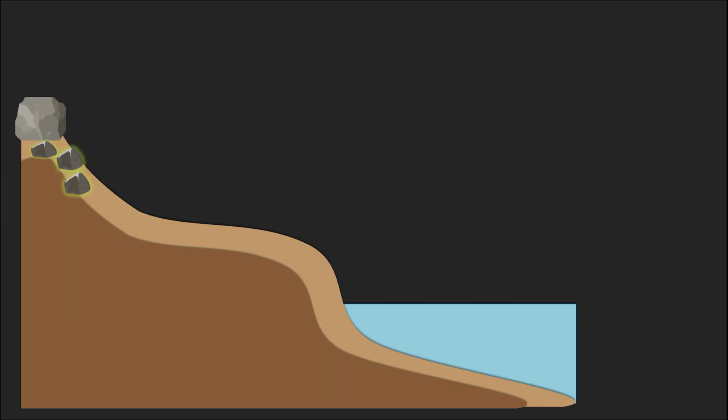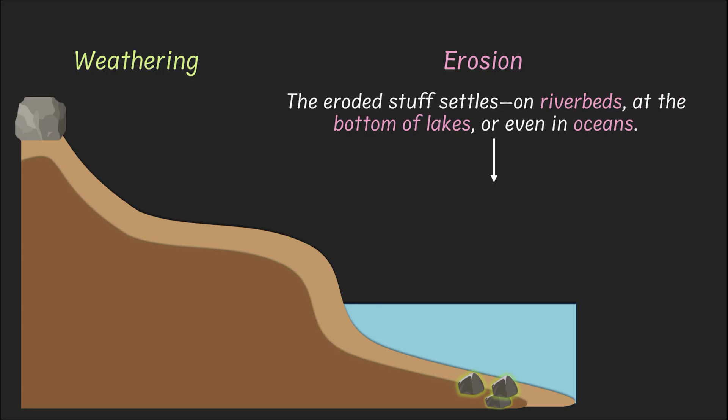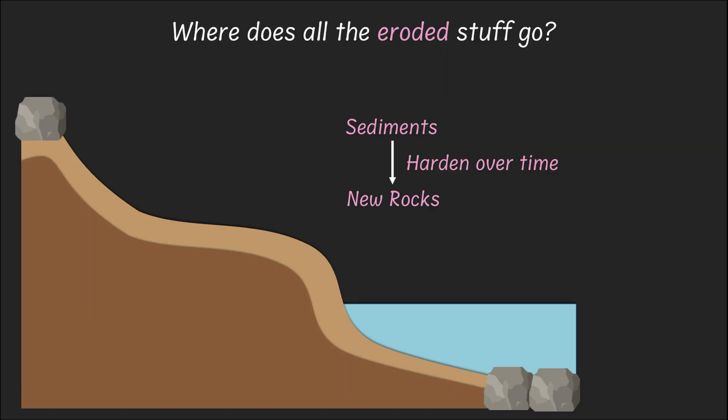You can think of it like this: weathering breaks up rocks and makes a mess. And what does erosion do? Erosion basically sweeps them away and thus helps clean the mess. Where does all the eroded stuff go? As the speed of water or wind decreases, the eroded stuff settles on riverbeds, at the bottom of lakes, or even in oceans — and we call them sediments. These sediments harden over time and become new rocks. However, it takes thousands of years for sediments to turn into rocks.